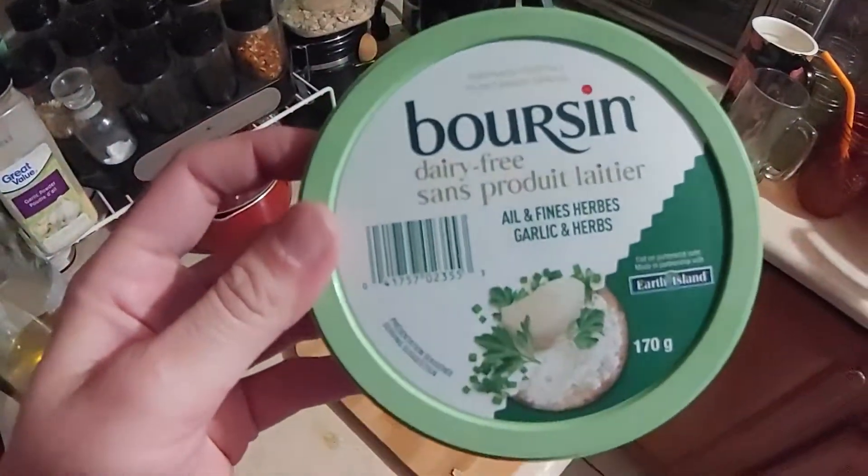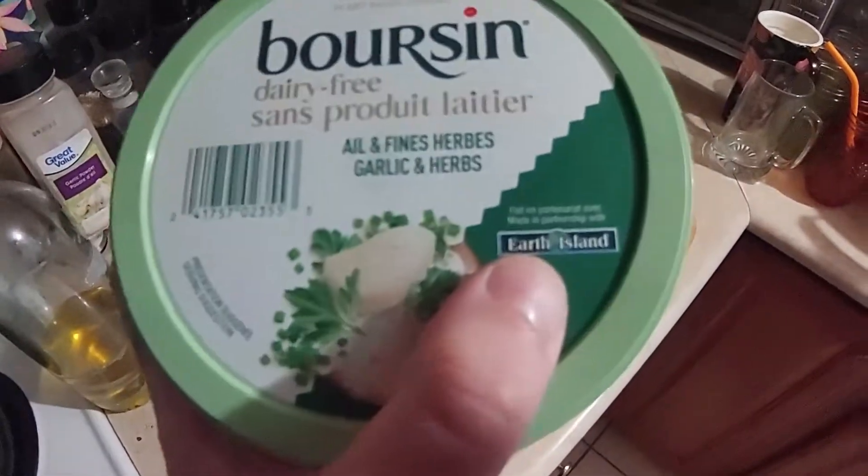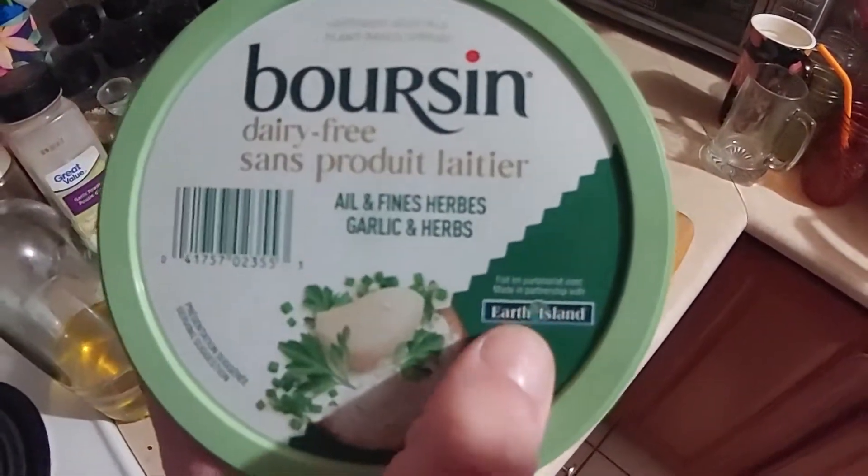Here it is! One thing that I noticed immediately when I picked it up is that it's actually made in partnership with Earth Island, which some of you might know is what Follow Your Heart — the brand — is called here in Canada. Follow Your Heart makes great stuff and I'm very excited to try out this new spreadable. I imagine it's gonna be somewhat like a cream cheese. I never had Boursin cheese before being vegan, but it's fancy — it's supposed to be fancy — so hopefully it's good. I feel like a fancy brand wouldn't want to taint their brand name with a mediocre product.